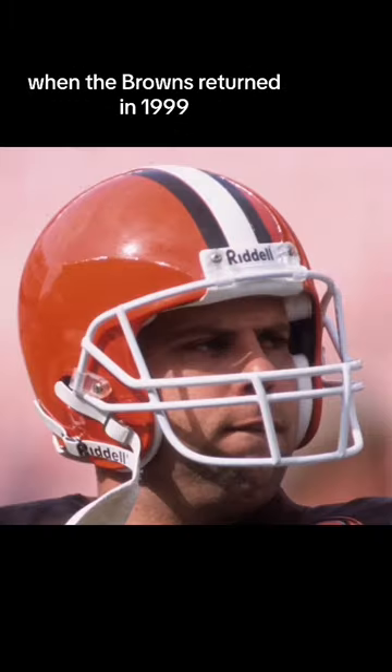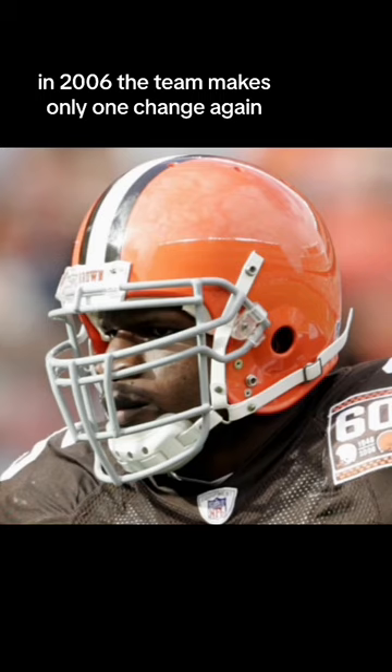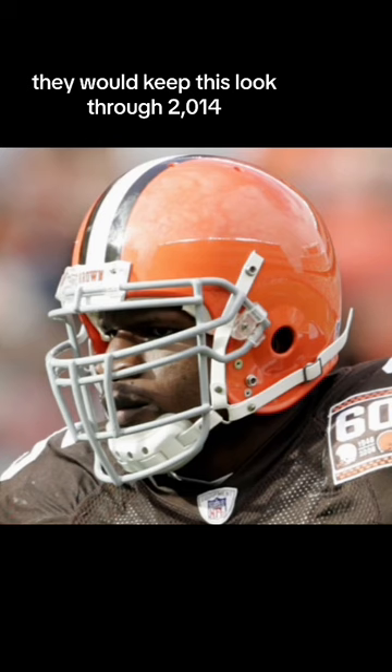When the Browns returned in 1999, so did the white face mask. They kept this look through 2005. In 2006, the team made only one change — the face mask — this time going to gray. They kept this look through 2014.